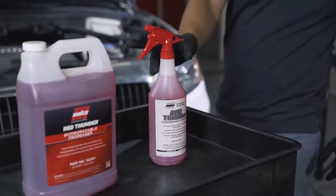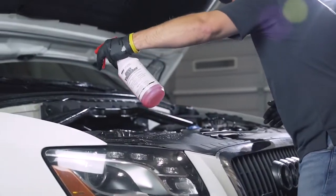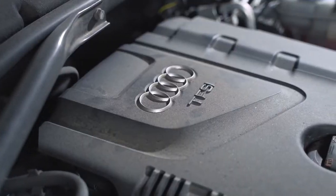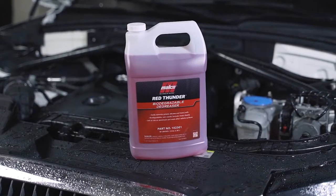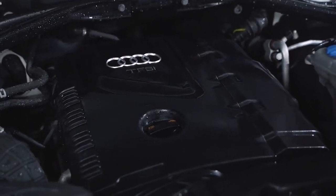Red Thunder Biodegradable Degreaser is the closest thing a professional detailer can get to a one size fits all cleaner. From wheels, to aluminum, to interiors, Red Thunder gives you a safe and effective cleaning option to tackle most jobs. Find out more about Red Thunder Biodegradable Degreaser from your local Malco distributor or by visiting malcoautomotive.com.